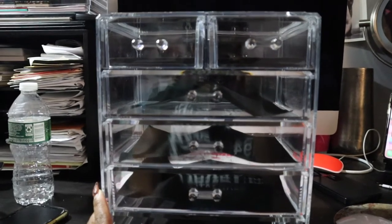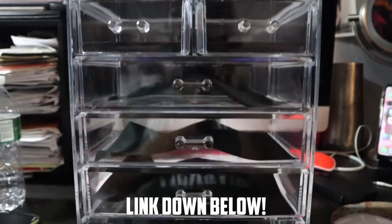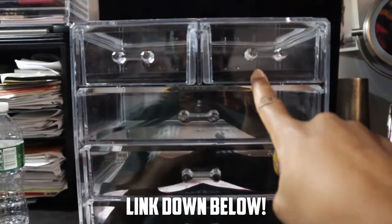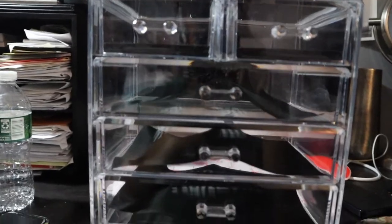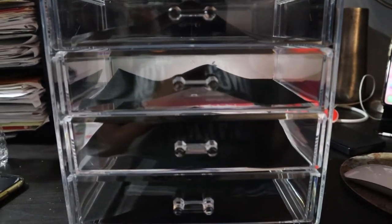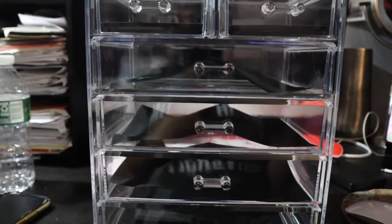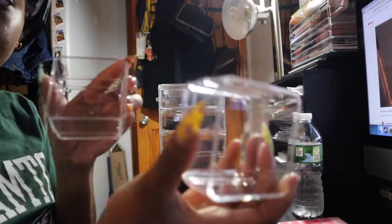I got this jewelry organizer from Amazon and it will be linked in my Amazon store down below. That was step one. Now I'm going to go through my jewelry and see how I want to organize it. I think I'll do bracelets and anklets in one, rings in another, and earrings in another. I also have the three-by-three cubes from Stori that I have left over from when I did my work area, so I might use those for stud earrings and stuff too.